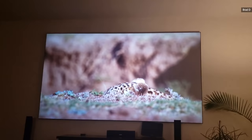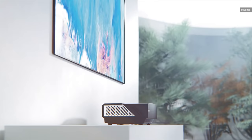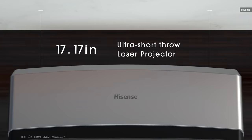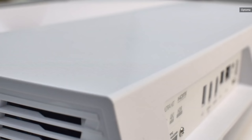That brings us to ultra short throw projectors. The best value is the $3,000 Hisense 100L5F, which delivers 2,700 lumens of brightness along with 4K HDR and has a 30W dual speaker system with DBX TV. Best of all, it comes with a 100-inch ALR screen, so you won't need to buy one separately. If you want a bit better image quality and more brightness, Optoma's Cinemax P2 is also a good pick at $3,300.